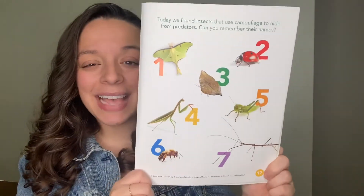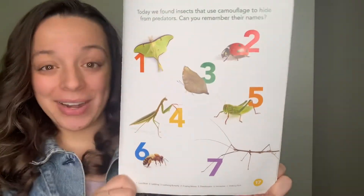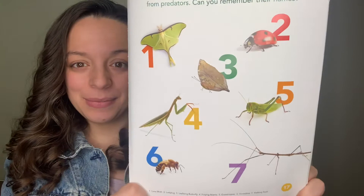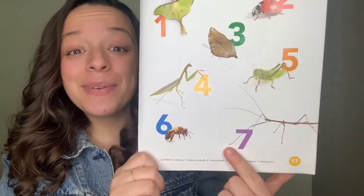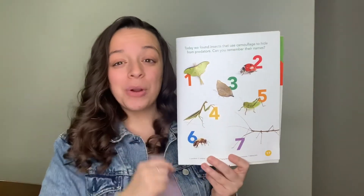And the last insect is the walking stick. Which number is the walking stick? Number seven. Awesome job friends! Let's go over it one more time.